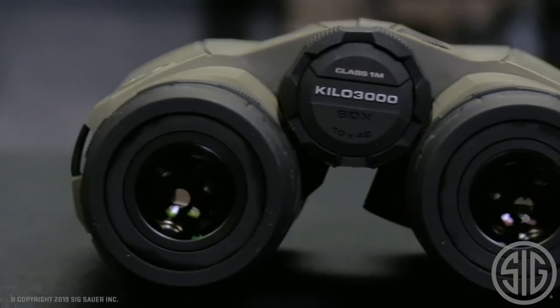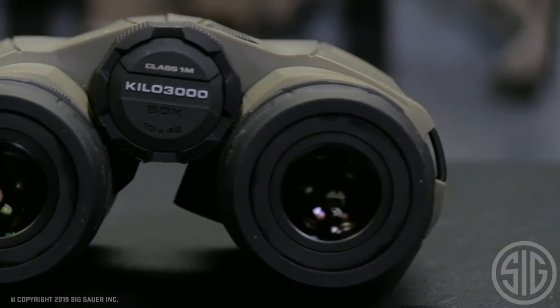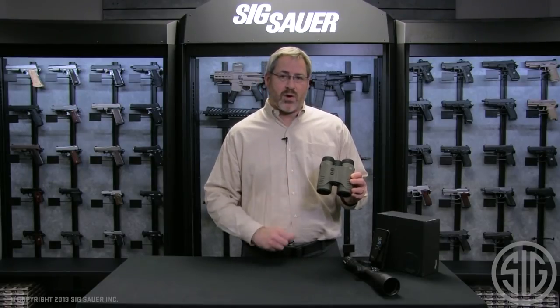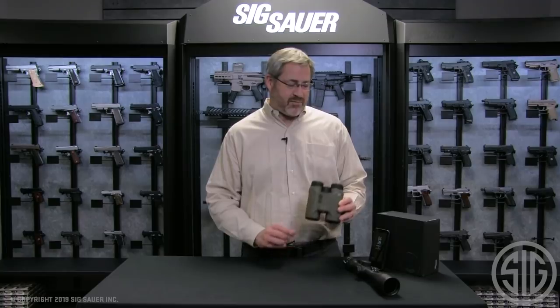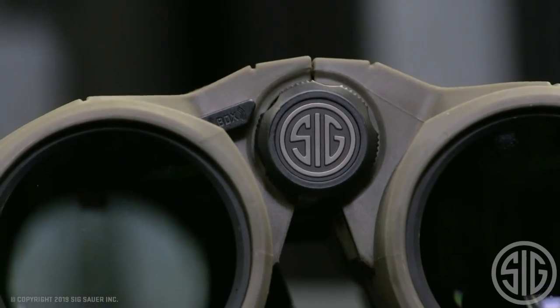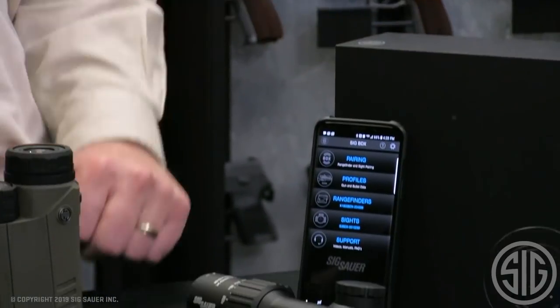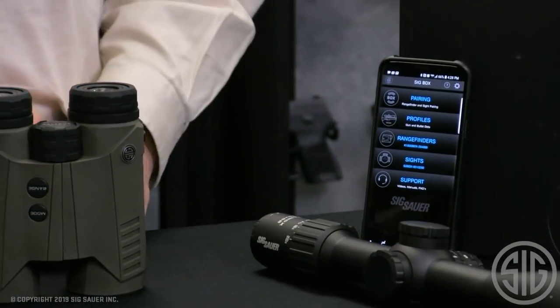It has lightweight DSP technology, so it ranges super fast. It updates four times per second, and it is also on our Ballistic Data Exchange platform. You set up your ballistics in the app — free download — get the BDX app and set up your ballistic profiles.